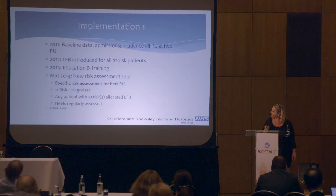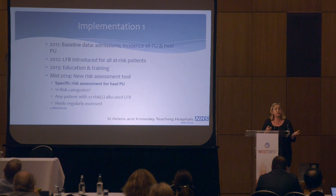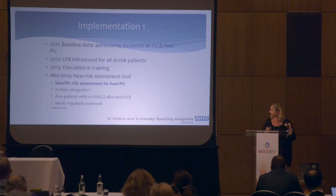Up until that point, we'd had an ineffective regime of applying film dressings, which was costly. The drag effect of the film and adhesives was also not helpful. So there wasn't really any tool we had to prevent these blisterings, other than patient education and appropriate use of the profiling beds. When the parafriction booty came along, we were very interested in trialling it because I personally felt there was a piece of the jigsaw missing with regards to heel pressure ulcers, and friction was the key.